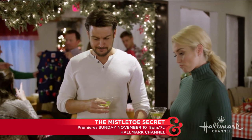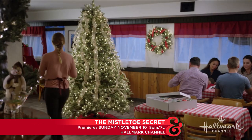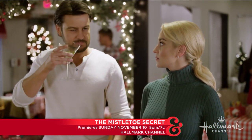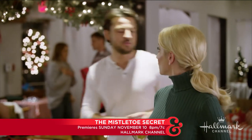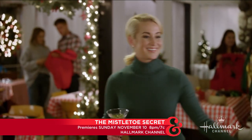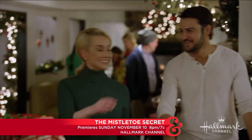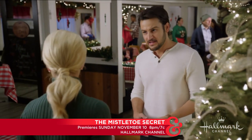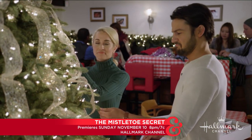In the clip from 'Mistletoe Secret,' Kelly's character is decorating a Balsam Hill tree and gets some help. Her co-star comments on the ornaments from Berlin and declares the tree more stunning than the Rockefeller tree.